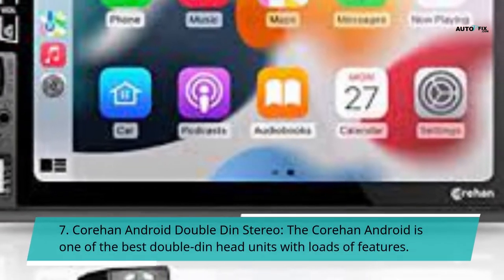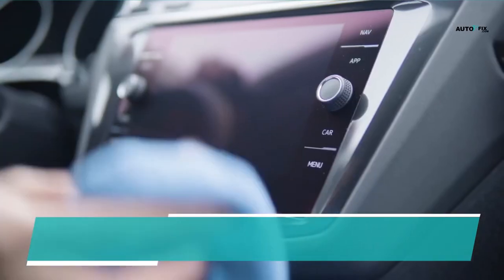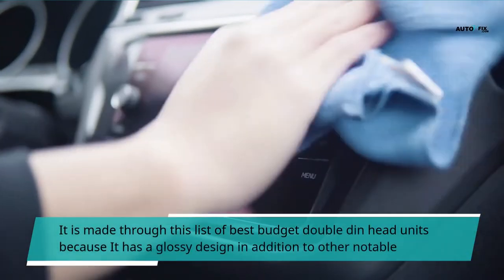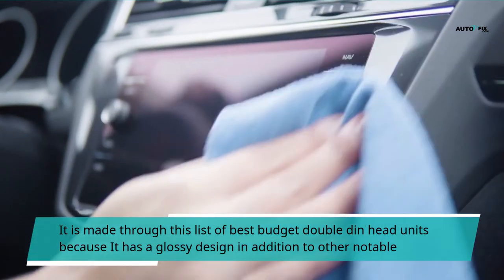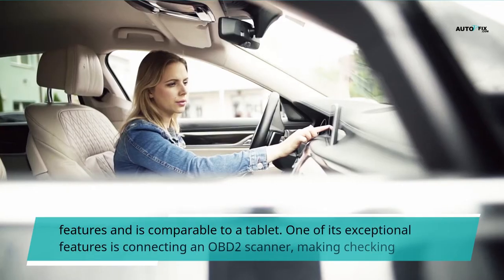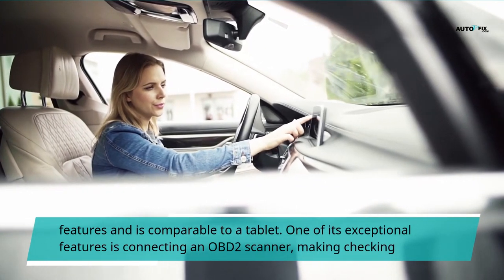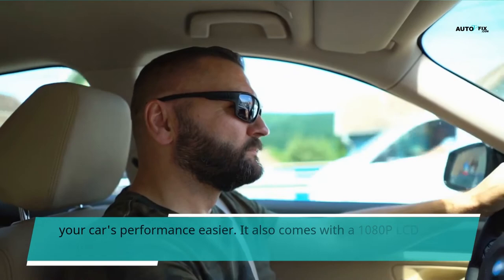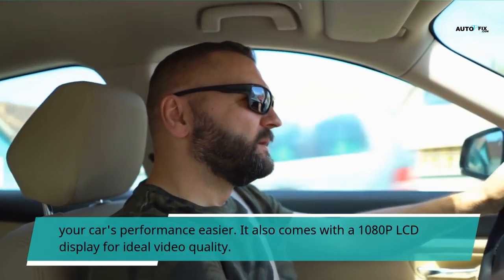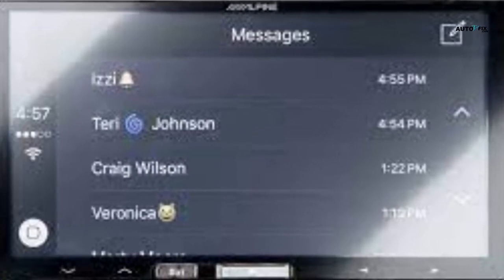Number 7: Corehan Android double-din stereo. The Corehan Android is one of the best double-din head units with loads of features. It makes this list of best budget double-din head units because of its glossy design in addition to other notable features, and is comparable to a tablet. One of its exceptional features is connecting an OBD2 scanner, making checking your car's performance easier. It also comes with a 1080p LCD display for ideal video quality.